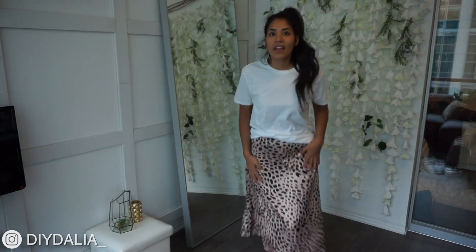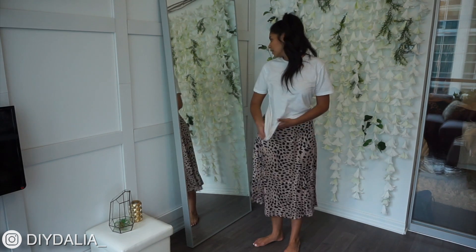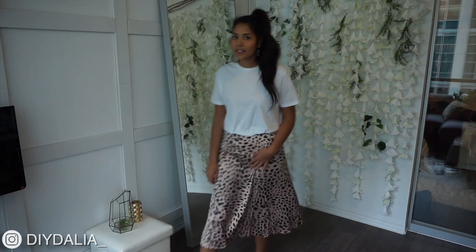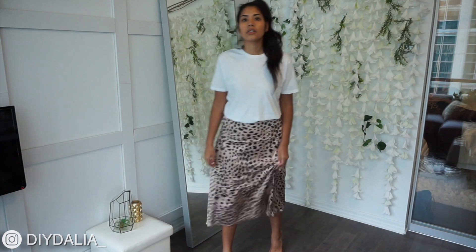Other than the 'for real' print, this skirt is super silky and I think it's fashionable. You could tie a little knot on the side or tuck the whole thing in and pull it out a bit. Wear it with white sneakers or heels — it has that 'I got style' energy.